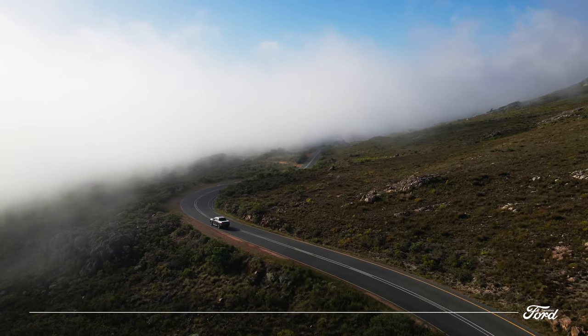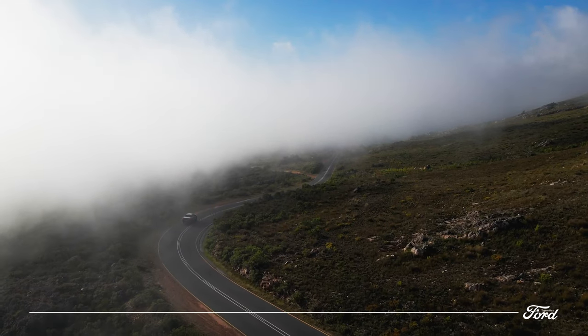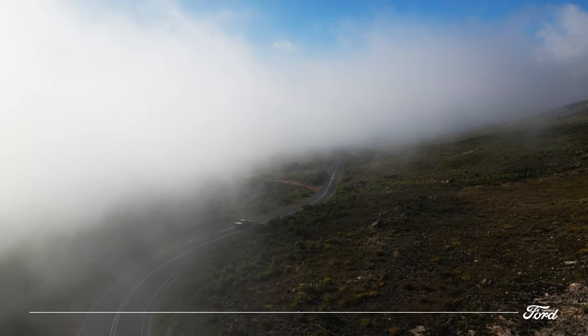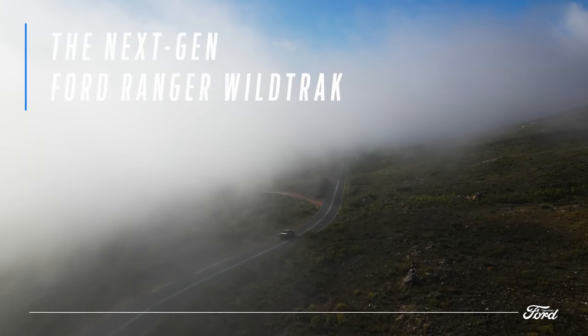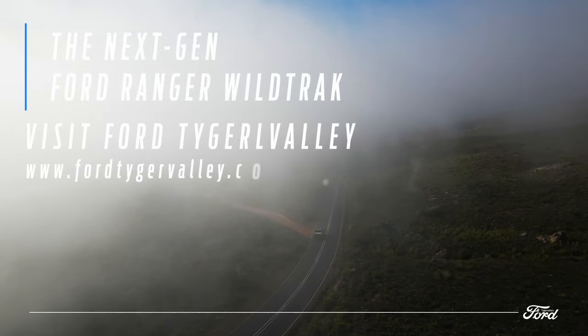The next-gen Wildtrak is the ruggedly sculpted, strong, and smart truck that South Africans will trust to tackle anything. Make your dreams a reality and secure yours now by visiting Ford Tiger Valley.